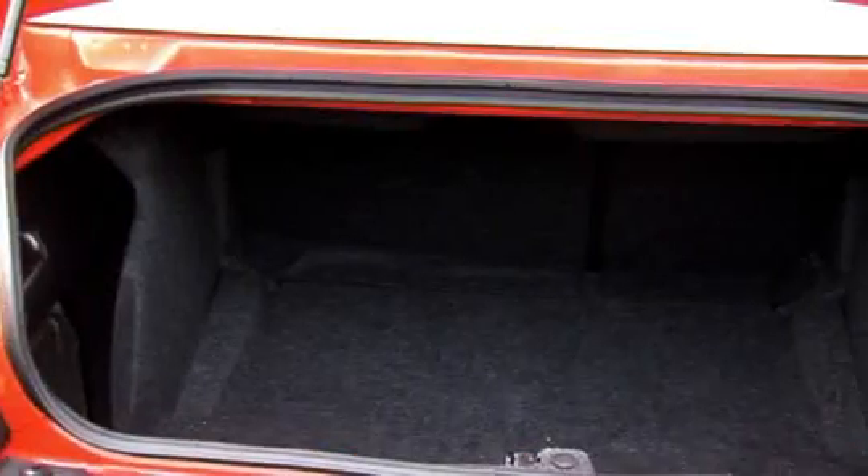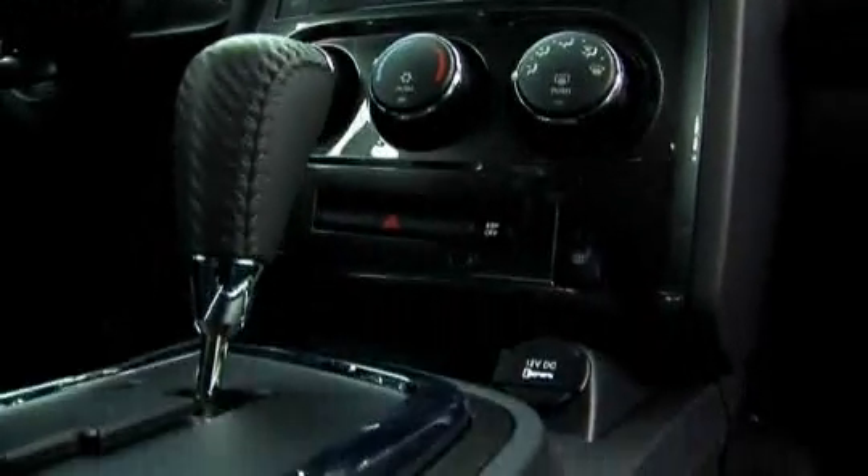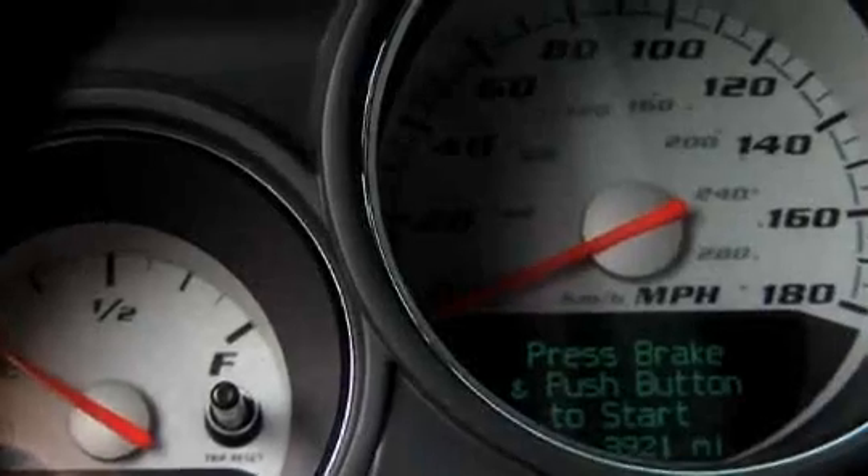But the most amazing thing about this car is its price. In the US it costs just $40,000, which is around £20,000 — and that's incredible when you consider this car has similar performance to a Maserati Gran Turismo.